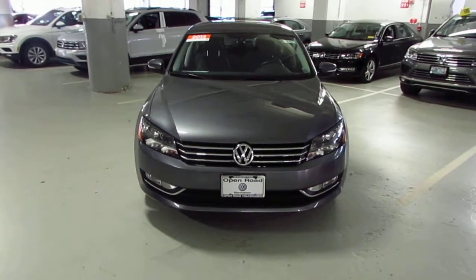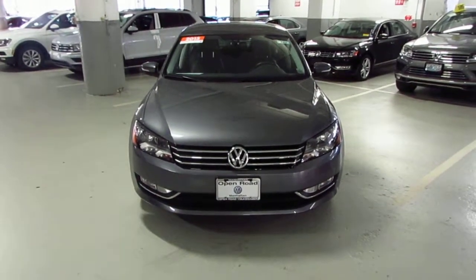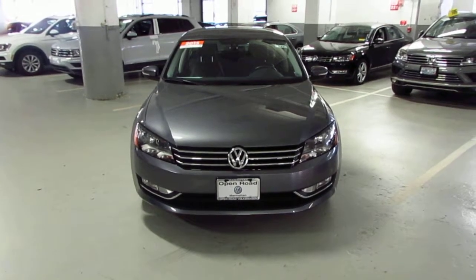Good afternoon, Mr. Charles. Jeff here, Uproad Volkswagen. Just wanted to make a quick video for you on our 2015 Passat Limited Edition.